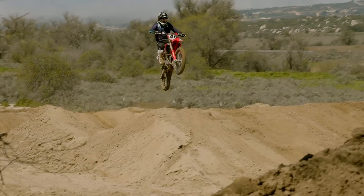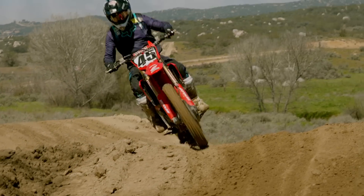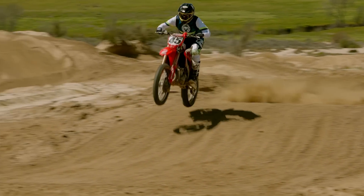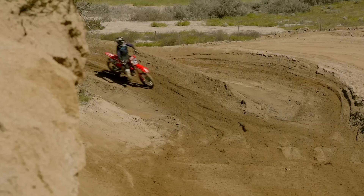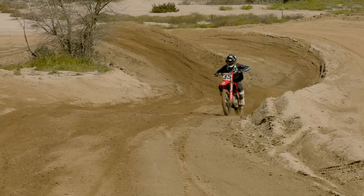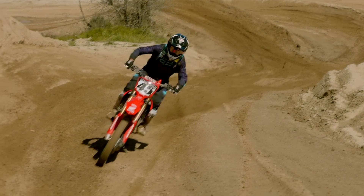The CRF is brutally fast and rewards an aggressive rider who can ride at race pace all of the time. Unfortunately, the red bike's quick handling and aggressive nature can catch a rider off guard if he loses concentration for even a split second. Diehard Honda riders will love the Works Edition, but when ridden back-to-back with the other Special Edition offerings, it just didn't inspire as much confidence.